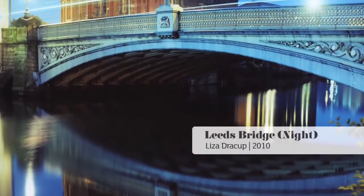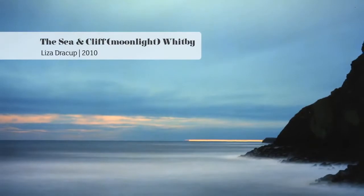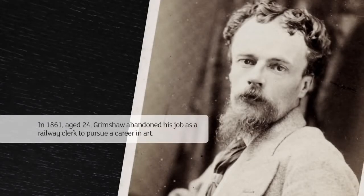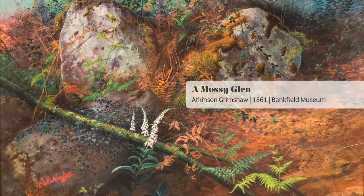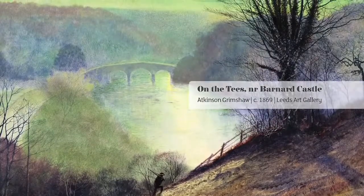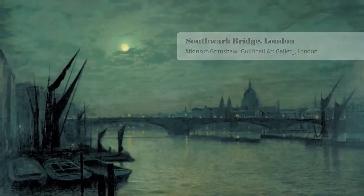His work does have that sense of something photographic. His earliest work has generally been described as pre-Raphaelite in style — it looks like paintings by Millet or Holman Hunt, who studied very closely from nature and used a really strong colour palette. His style then changes consciously into what we call the Atkinson Grimshaw — his moonlights, his unique way of painting.